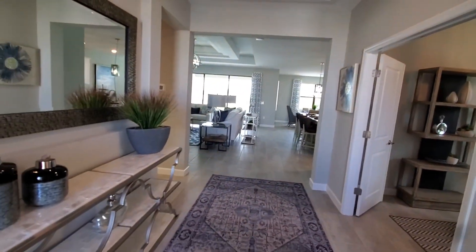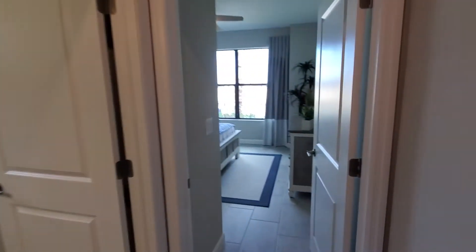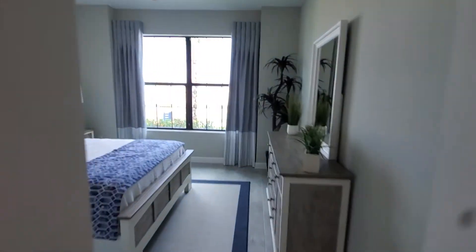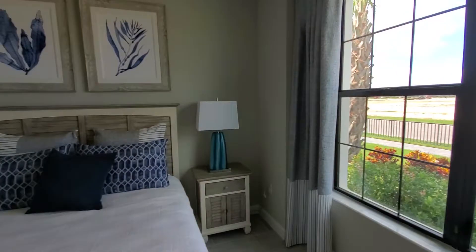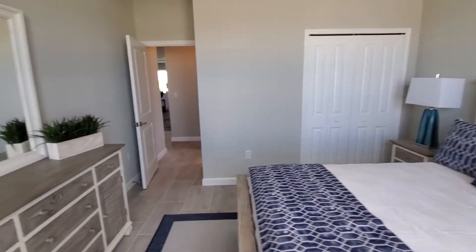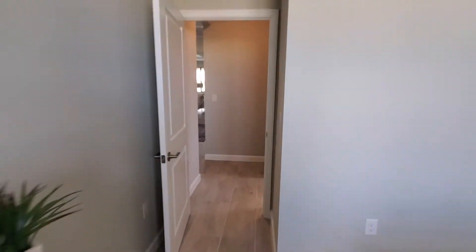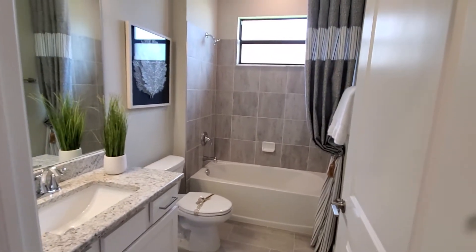You've got a nice foyer area here and we're going to start off to our right — this is where you'll find the first guest bedroom right up front. Nice big window allowing for lots of light, bi-fold style closet doors, and this is just off the guest bath with a single sink, commode, and a combination tub and shower.